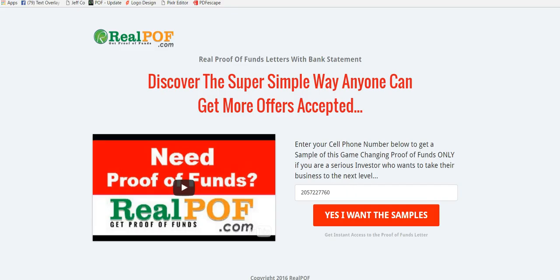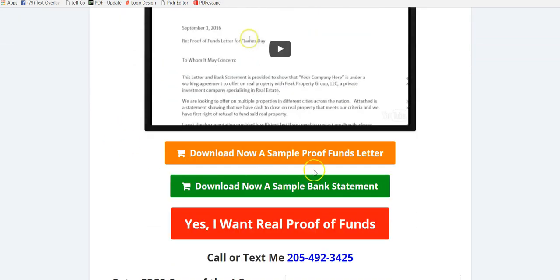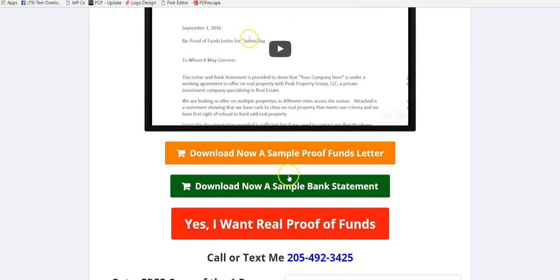But before I get into that, if you need proof of funds for offers you're submitting to Realtors — which you're going to need for them to take you seriously — go to realpof.com, submit your phone number, and select yes, I want the samples. Once you do that, it'll take you to a page where you can get an actual sample of the proof of funds letter that you can edit, and a sample of the bank statement that will be included with each of your offers.